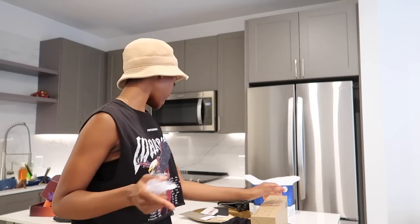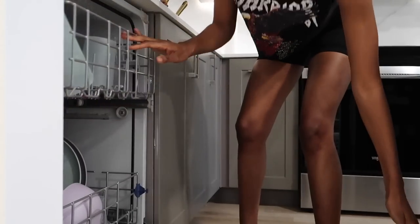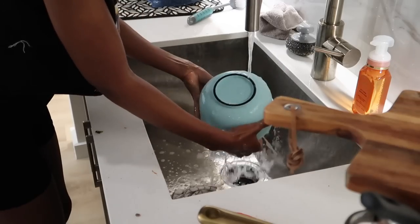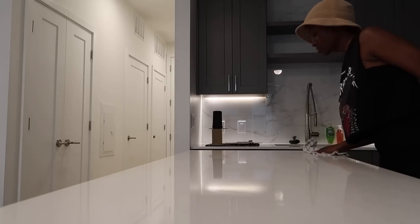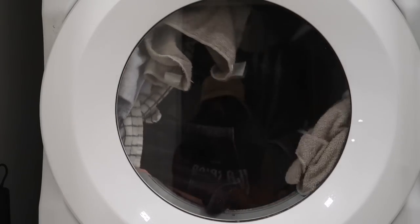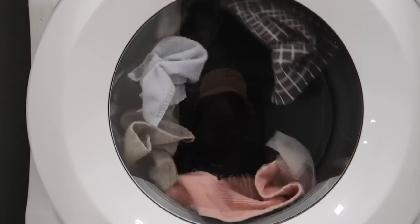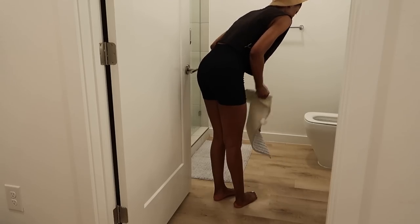Now I'm going to find something to eat because I just realized the only thing I've eaten today is a rice cake. And it's about to be 5 o'clock. I'm about to fall out. I don't know why I do this to myself.